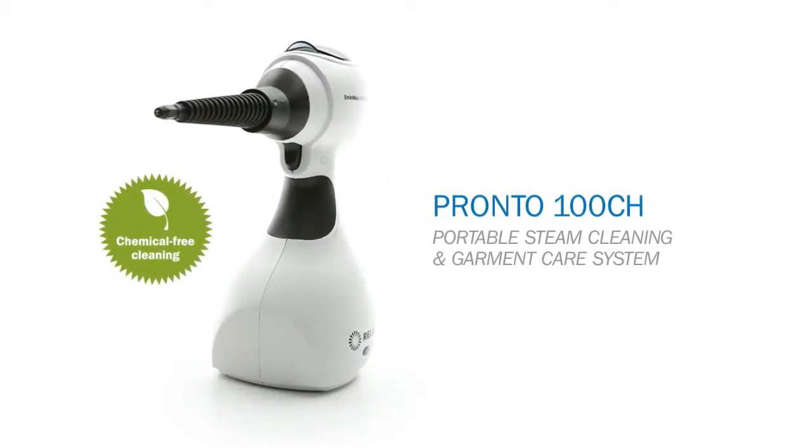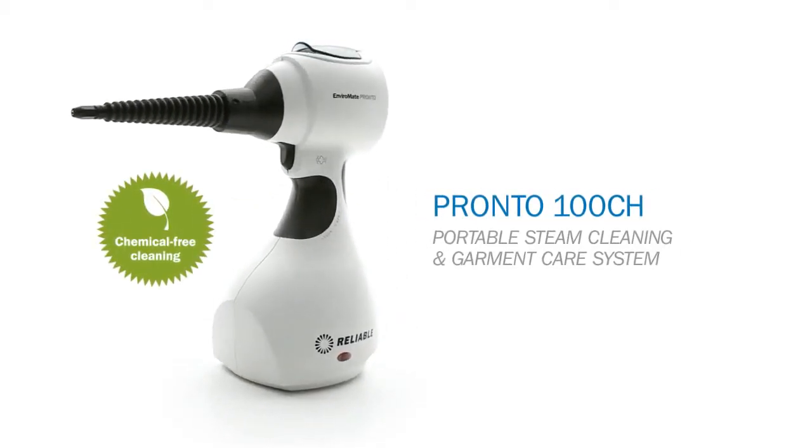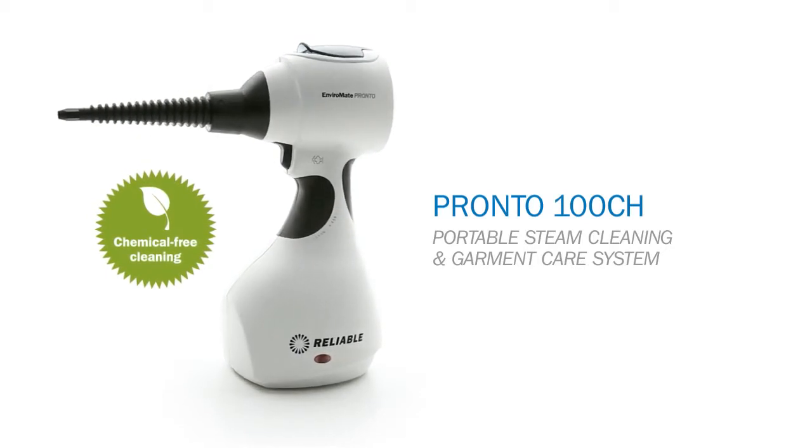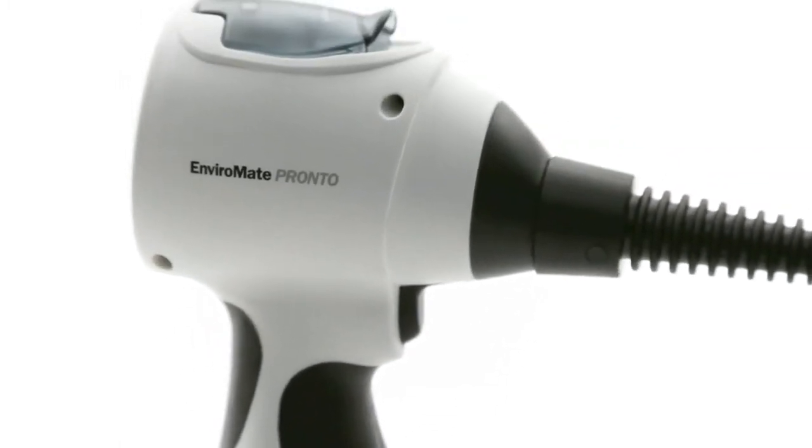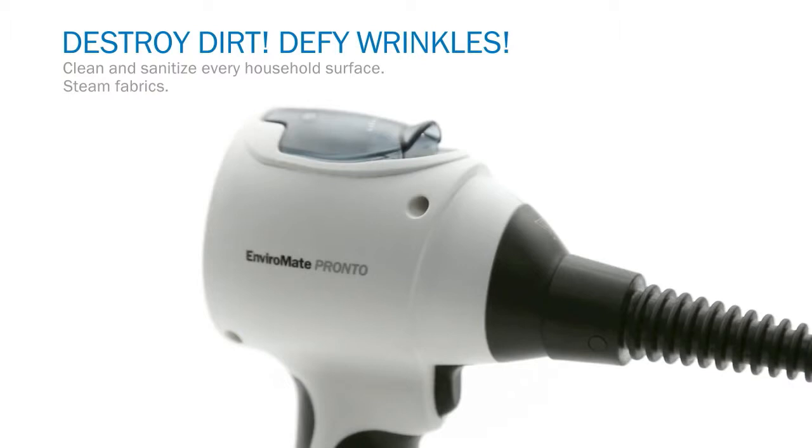The Pronto Steam Cleaner is Mother Nature's steamy sidekick that makes it easy and, dare I say, fun to clean. It's a portable and powerful device that not only sanitizes surfaces, it also steams your garments.